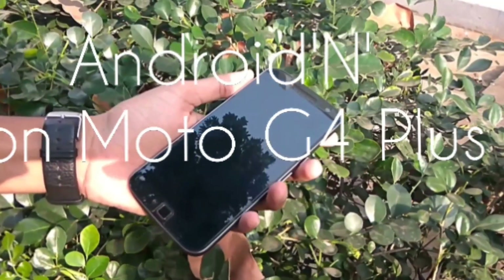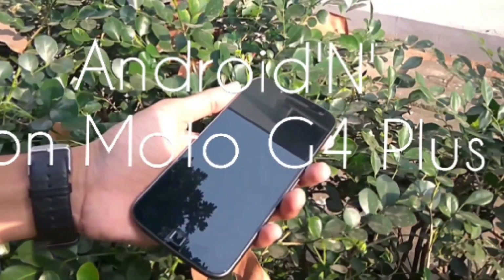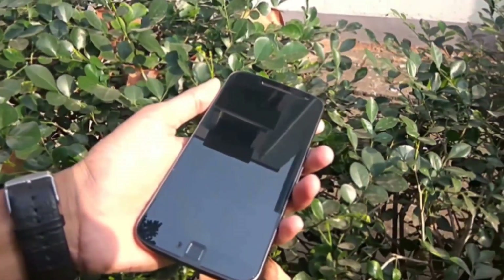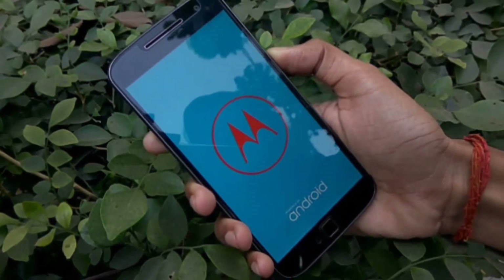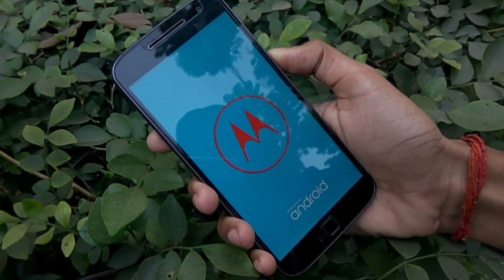Hi guys, this is Somi from CornerCube. Android 7.0 is now out for the Motorola Moto G4 Plus right here. I have installed that over-the-air update — I received that last night and I am now booting into Android 7.0.